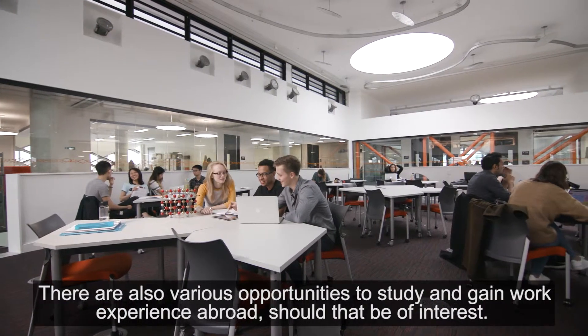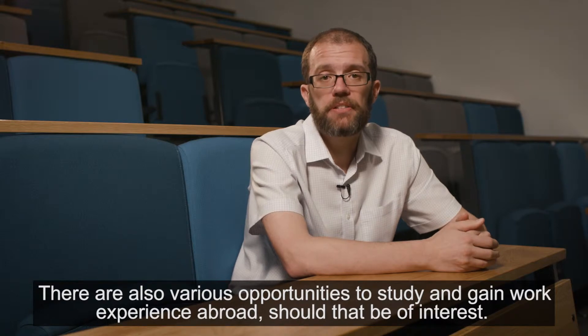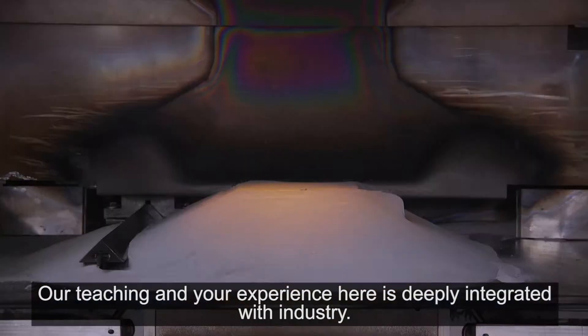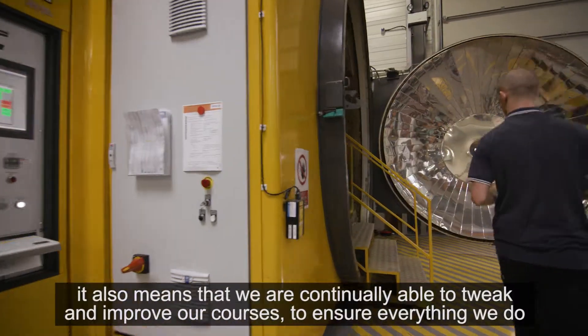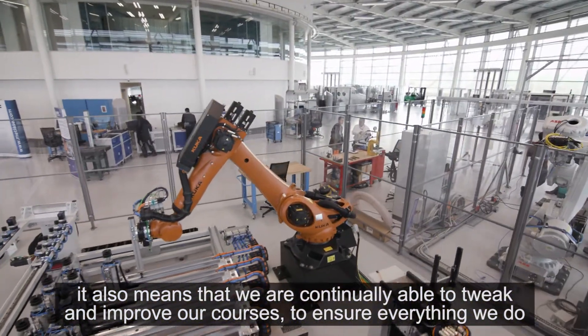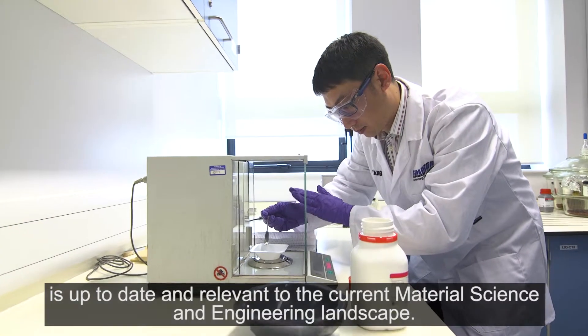There are also various opportunities to study and gain work experience abroad should that be of interest. Our teaching and your experience here is deeply integrated with industry. This doesn't just help to make your CV stand out, but it also means that we're continually able to tweak and improve our courses to ensure that everything we do is up to date and relevant to the current materials science and engineering landscape.